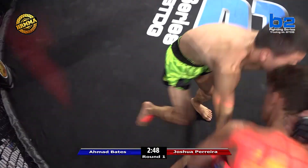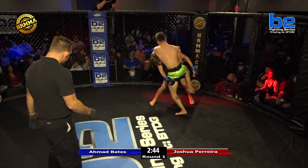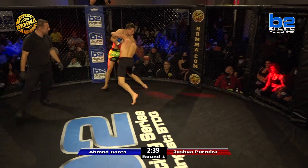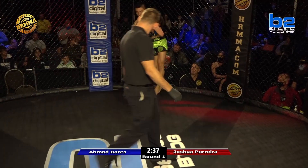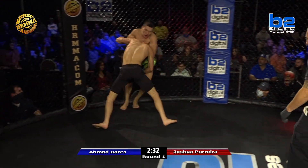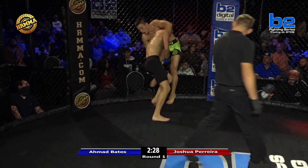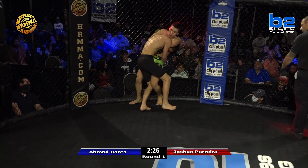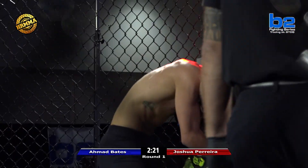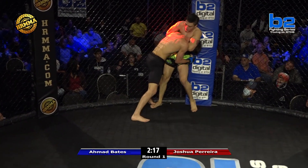Ahmad Bates hit a really good right hand when Joshua Pereira closed the distance. And we're going to see what kind of... got a guillotine attempt right there, but it's hard with a much taller person when we talk about that — he's got that championship height. He seems to be defending it well. Ahmad's defending the guillotine well, and he's got Joshua in his corner, so he should be able to listen to advice from his corner.